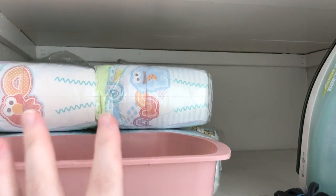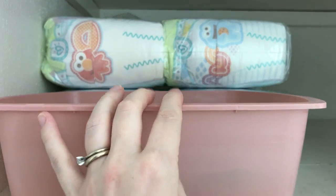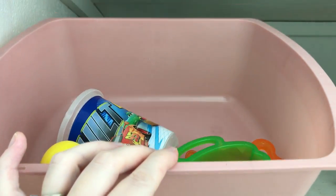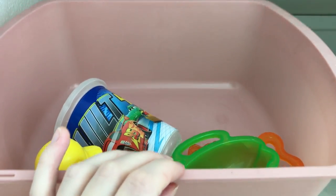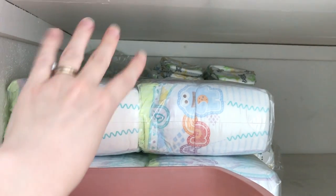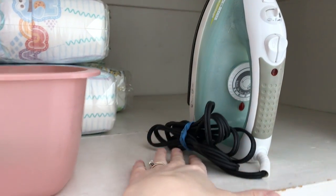Down here, all I have is bath toys in this bin — I kept it for water play too, so when Clive's old enough for sensory bins I can use it for that as well. Behind there is our diaper stockpile going all the way back, but I like that it's only taking up this much visual space. And then I have my iron sitting here.